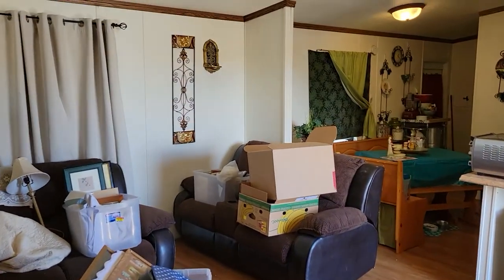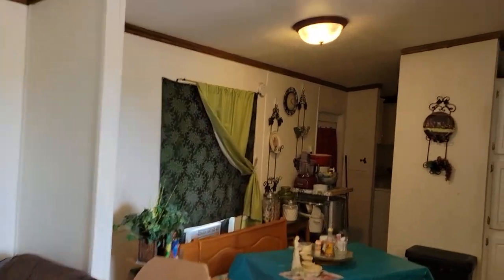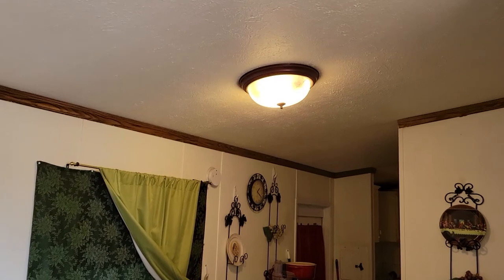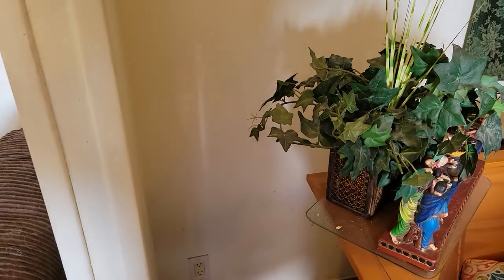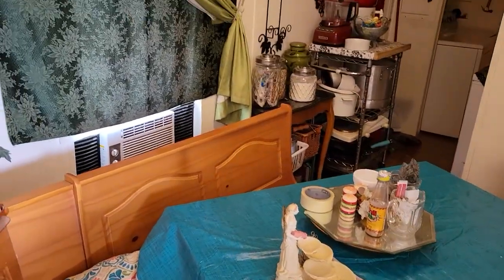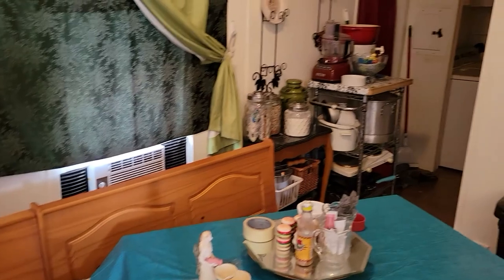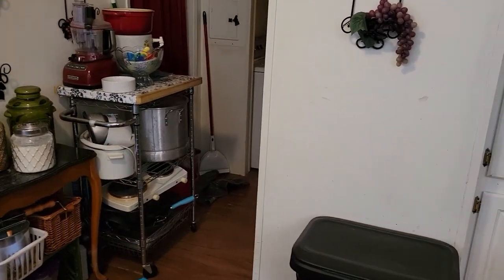Pretty nice home. Oh, cockroaches? Have you guys sprayed for them? I've sprayed. We've had exterminators come in and it's just — we can't keep up here.